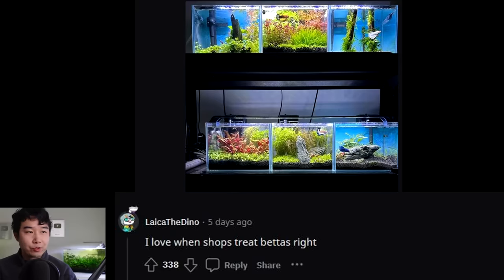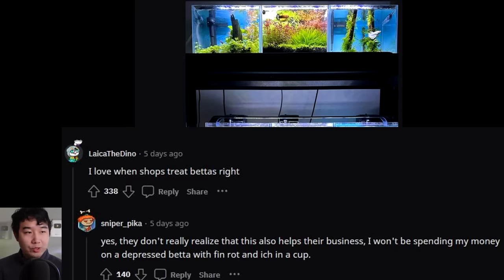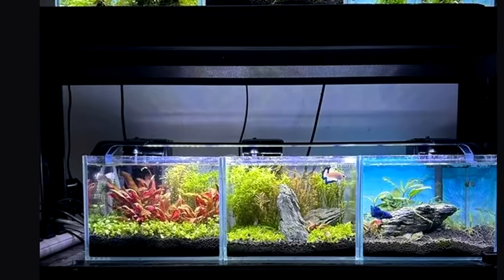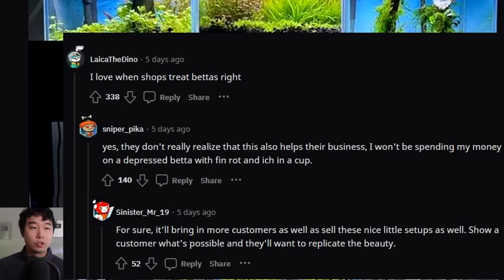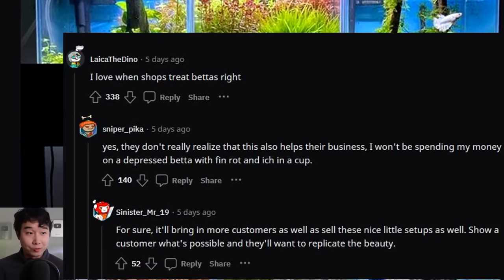I love when shops treat bettas right. They don't really realize this also helps their business. I won't be spending my money on a depressed betta with fin rot and ich in a cup, and you won't be more inclined to support a shop that keeps fish in that condition - you just feel bad supporting that behavior. But you feel good when you support a local fish store that does things so right, so beautifully - very good husbandry. You feel like you're supporting their efforts and helping the livestock feel better before it's sold.